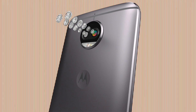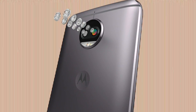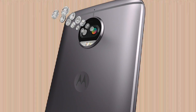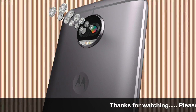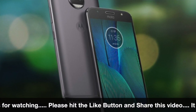Moto G5 and Moto G5 Plus will be used, but there is an additional update which will be launched in India. Today, there will be a launch event at 12 p.m. which you can see live. Moto G5S Plus will be launched in India. It will be live streamed and you can buy it from Amazon.